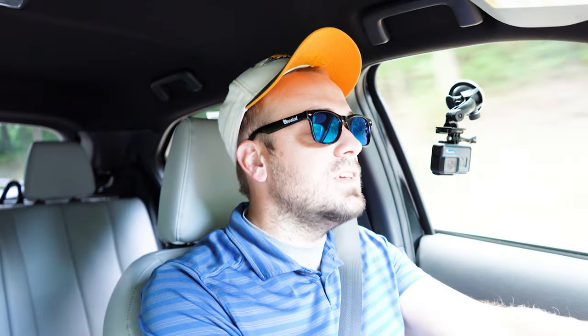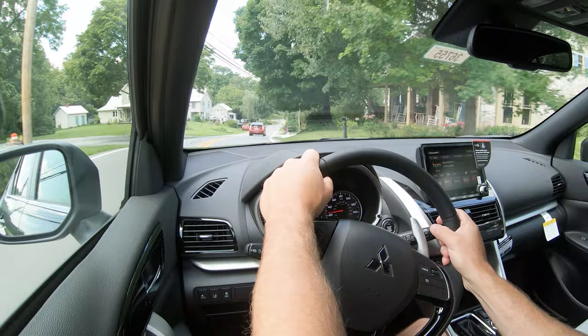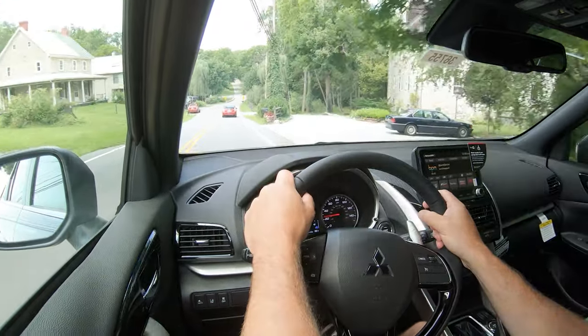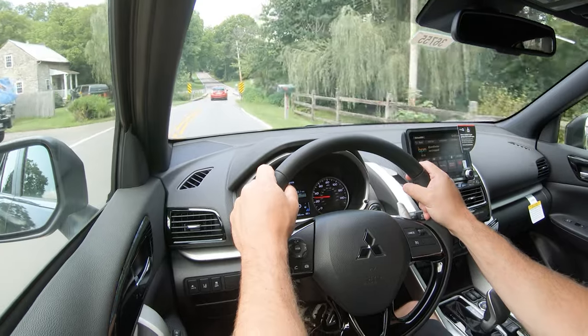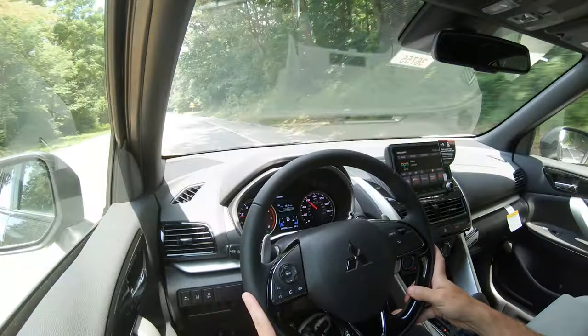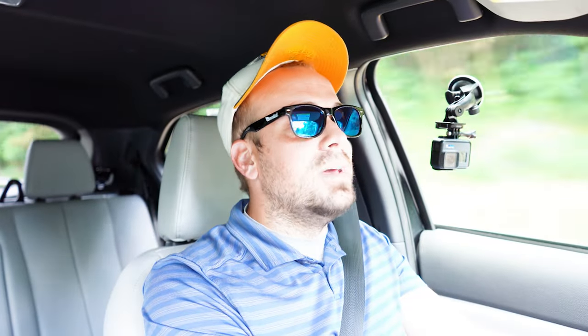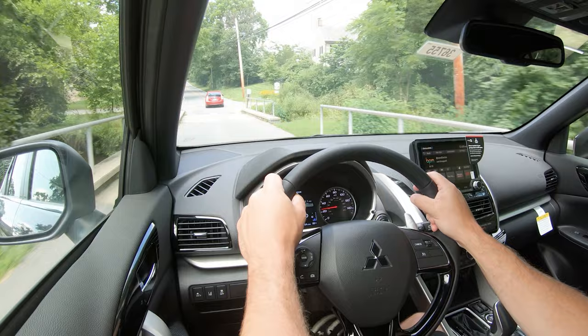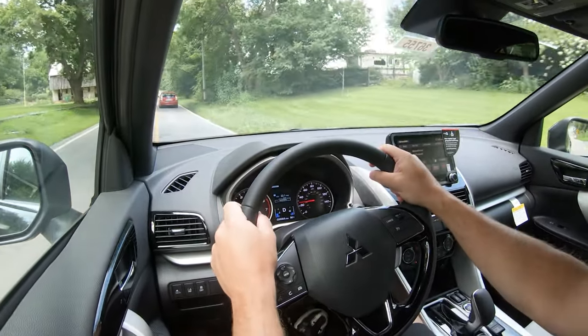As far as cabin noise goes at 55 miles per hour, it's okay — not bad. I get a little bit of wind noise from the driver's side window, but nothing that would annoy me. As for steering feel, it's right where it should be: not loose, not heavy — just balanced. A lot of SUVs give you a loose steering feel, but this one is well-calibrated.